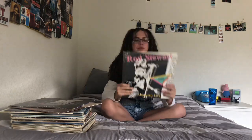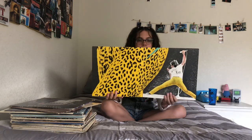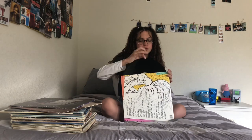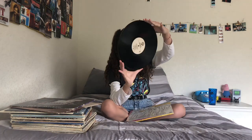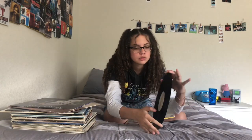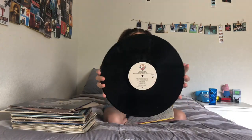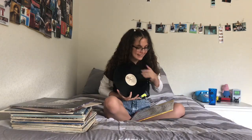Next I have my Rod Stewart vinyl. This is like two-in-one as well, similar to the Stranger Things one — it opens up and has two vinyls inside. I'm just going to show you one because they're both exactly the same. It has a little Warner Brothers logo on it, which I think is pretty. I got this from a thrift store.